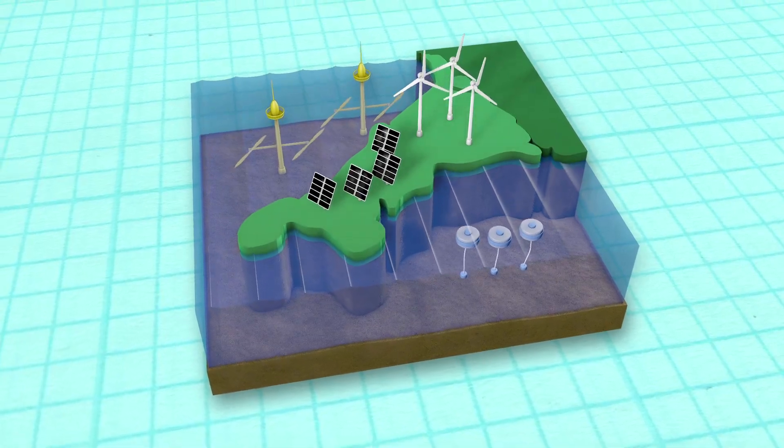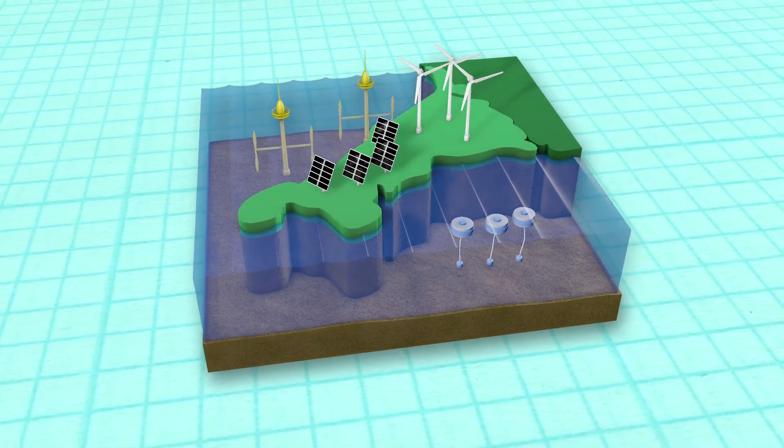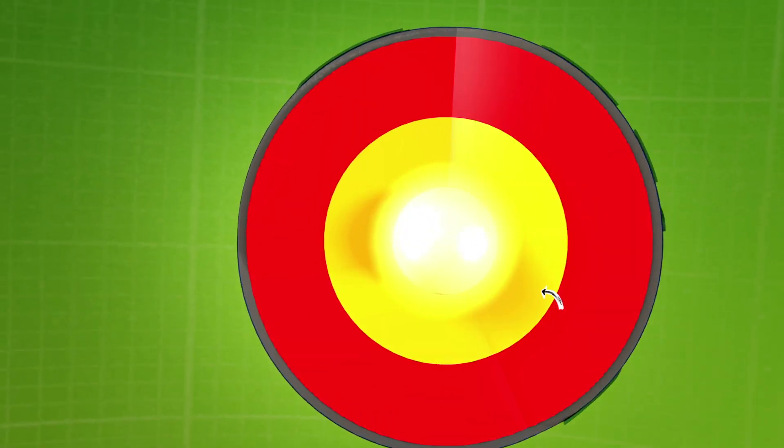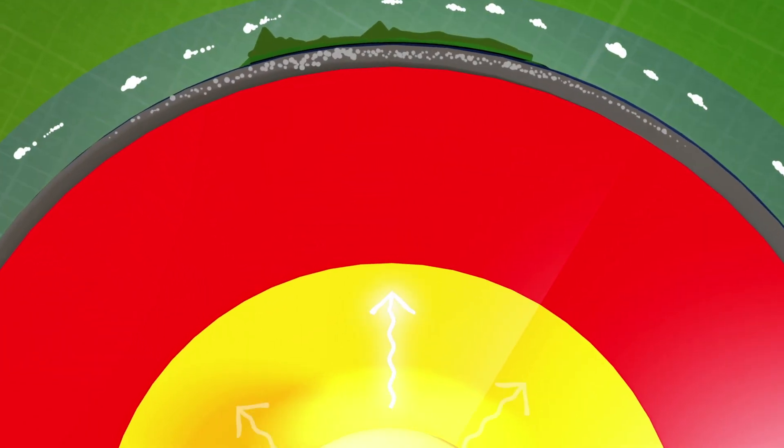We're lucky because we have many of these renewable energy sources in Cornwall. We can use geothermal down here too. But what is geothermal? Geo means earth, and thermal means heat. Therefore, geothermal energy is heat from the earth.